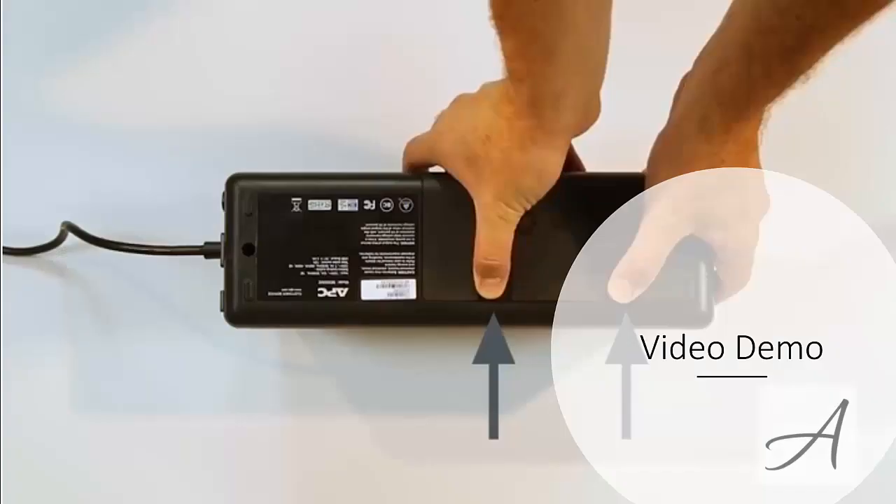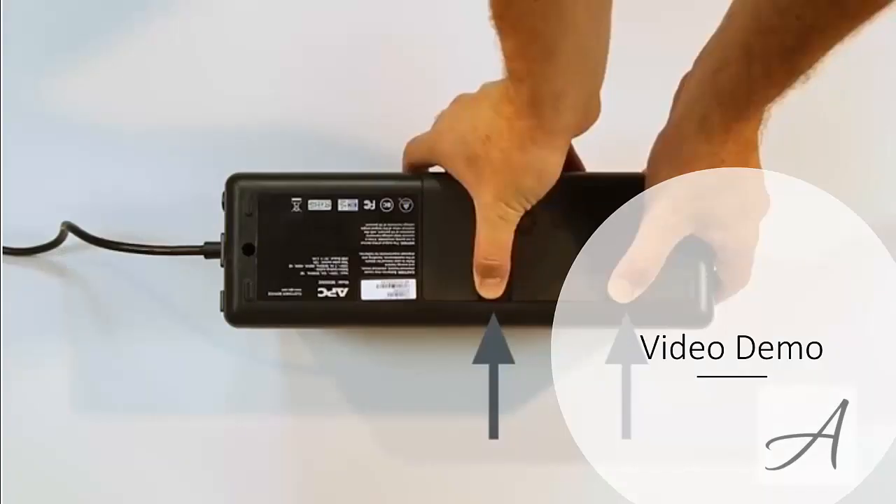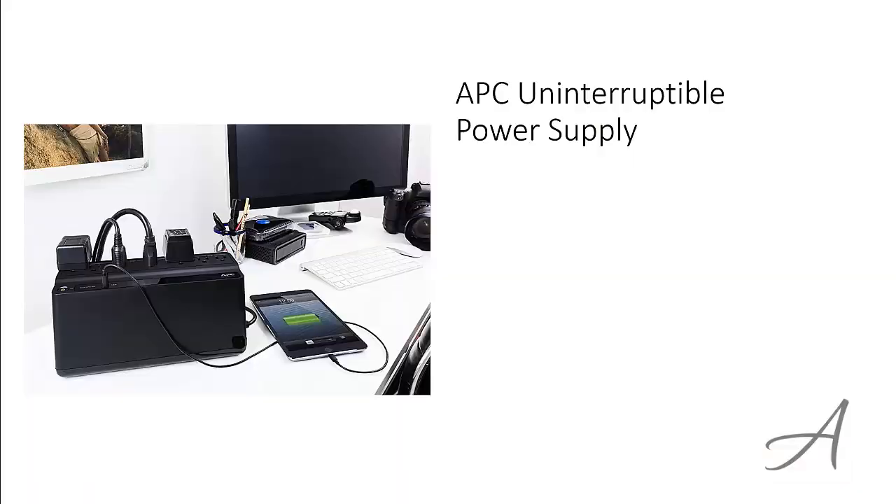Also in this video, you get to see a quick demo of how easy it is to use this UPS. The one that made our list is the APC Uninterruptible Power Supply — a 600VA, 330W backup battery power supply.